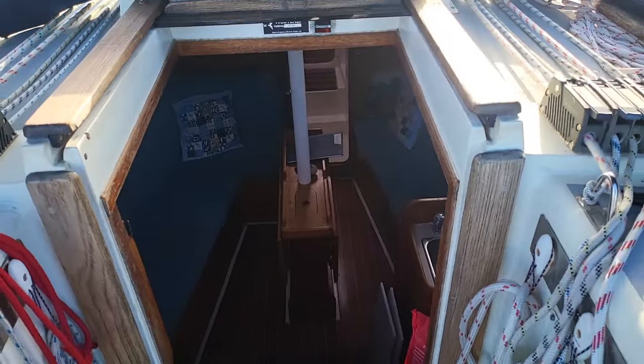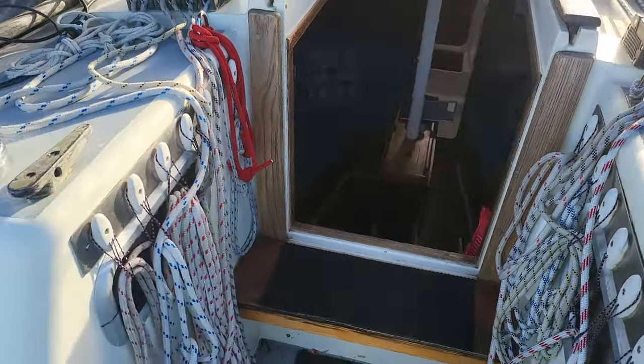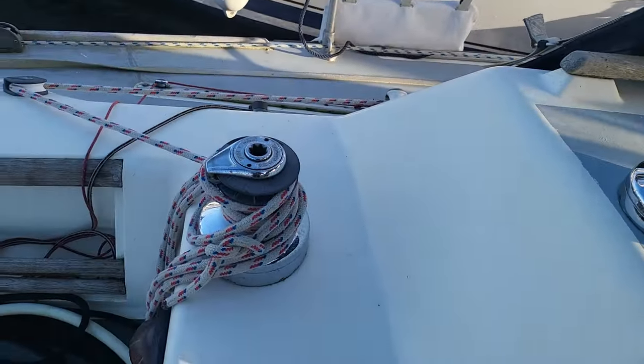There's a companionway, all the rope tidies are very well thought out, and self-tailing winches.